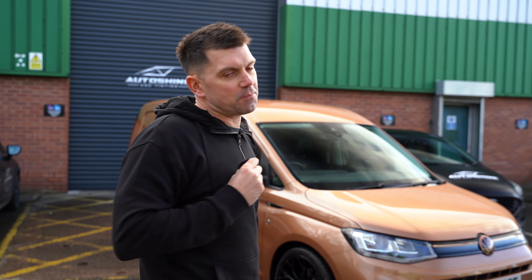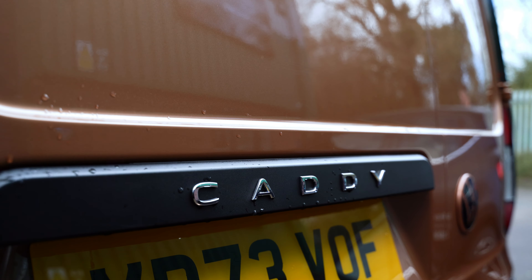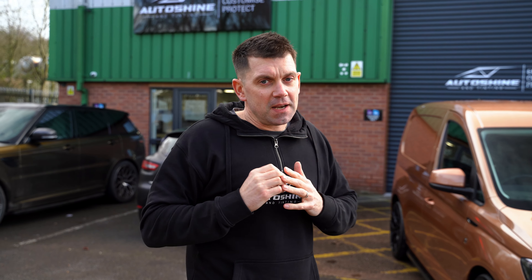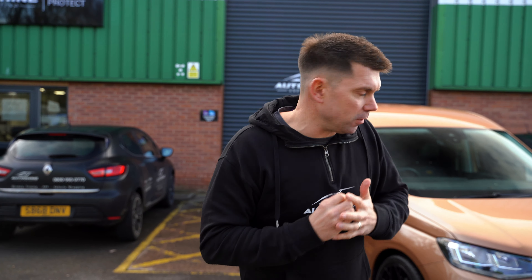I'm Duncan from Autoshine Tinting and this is the brand new Volkswagen Caddy. Volkswagen have always been known in the UK, Europe, and further afield as the pinnacle for vans with their Transporter, so the fact they're now partnering with Ford comes as a bit of a shock for a lot of people.